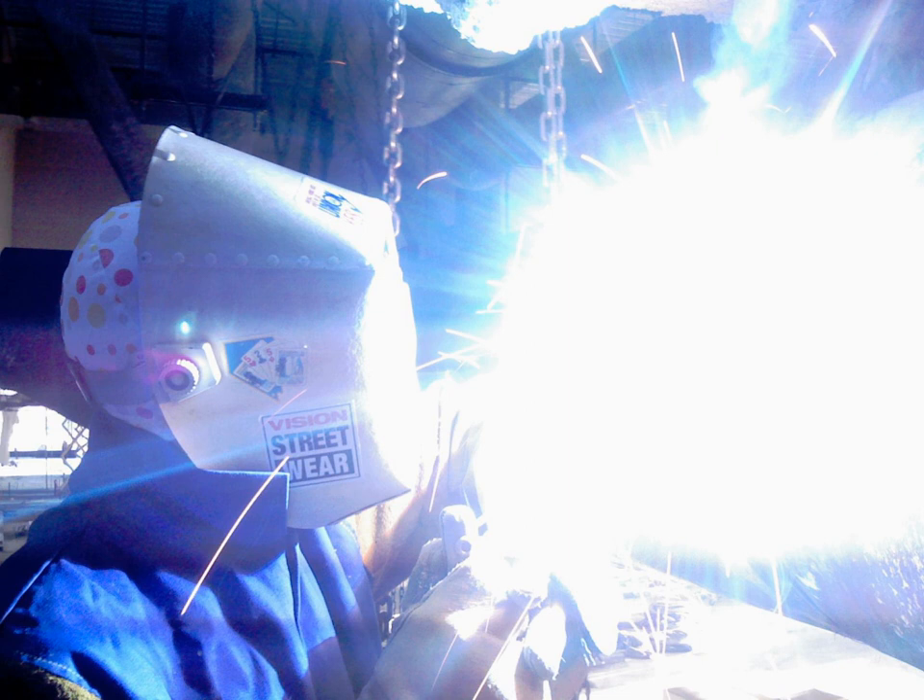UV rays also treat certain skin conditions. Modern phototherapy has been used to successfully treat psoriasis, eczema, jaundice, vitiligo, atopic dermatitis, and localized scleroderma. In addition, UV light, in particular UV-B radiation, has been shown to induce cell cycle arrest in keratinocytes, the most common type of skin cell. As such, sunlight therapy can be a candidate for treatment of conditions such as psoriasis and exfoliative cheilitis.